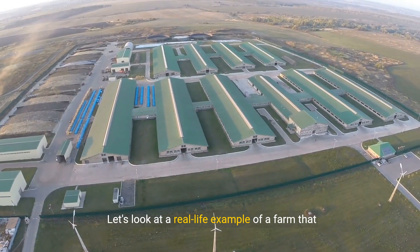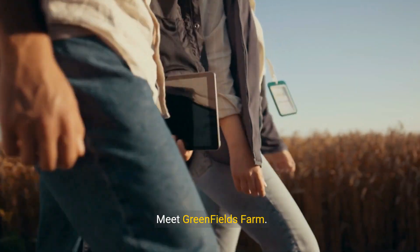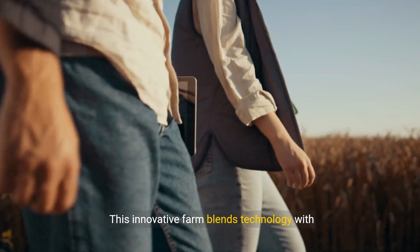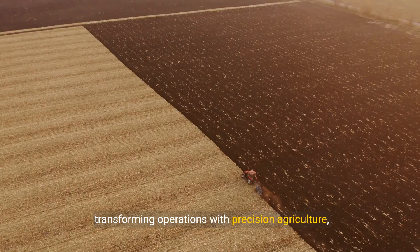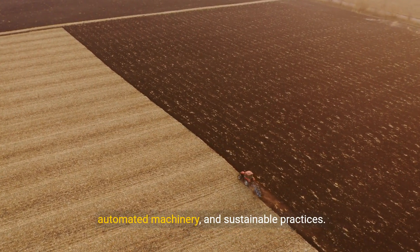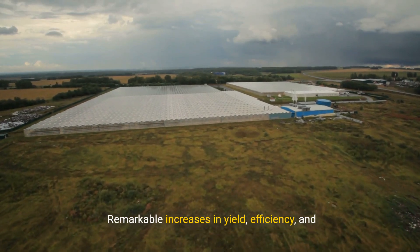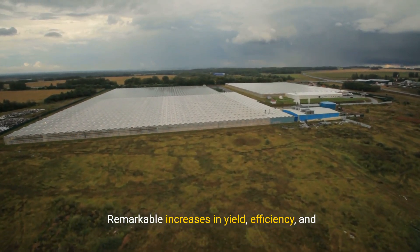Let's look at a real-life example of a farm that has successfully adopted modern techniques. Meet Greenfields Farm — this innovative farm blends technology with tradition, transforming operations with precision agriculture, automated machinery, and sustainable practices. The results? Remarkable increases in yield, efficiency, and sustainability.